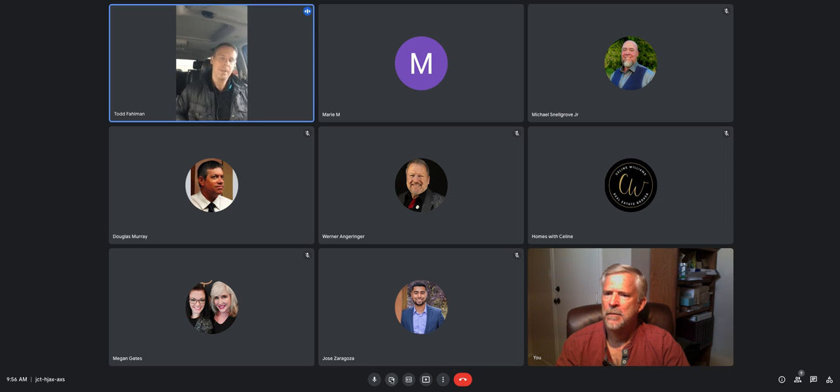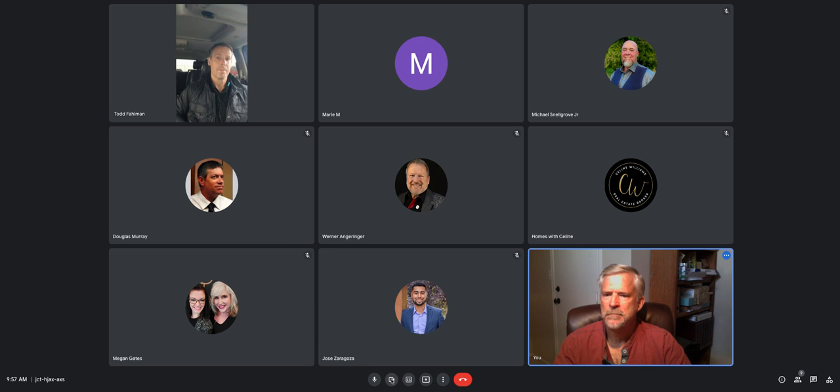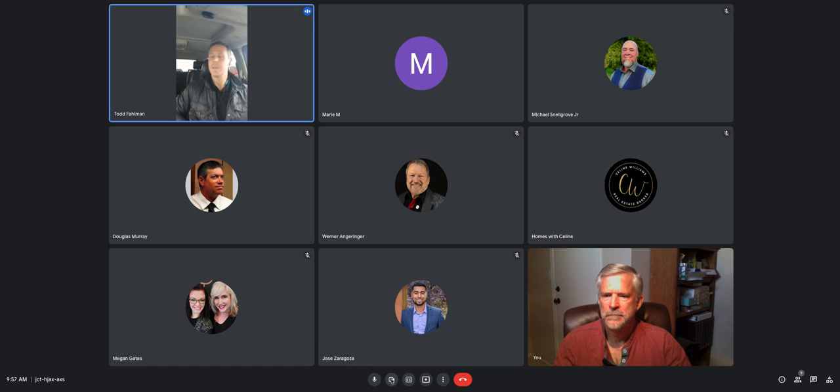I've never done staging myself — I'm with Rochelle trying to keep costs down, though I can understand the argument for it. The National Association of Realtors' studies — and I don't know how they get their statistics, I'm not calling it the holy grail — report that staged homes sell 97% faster and for 3% more than non-staged homes.